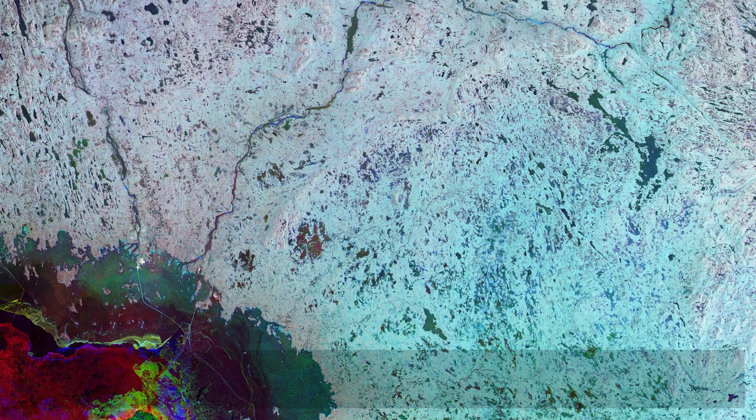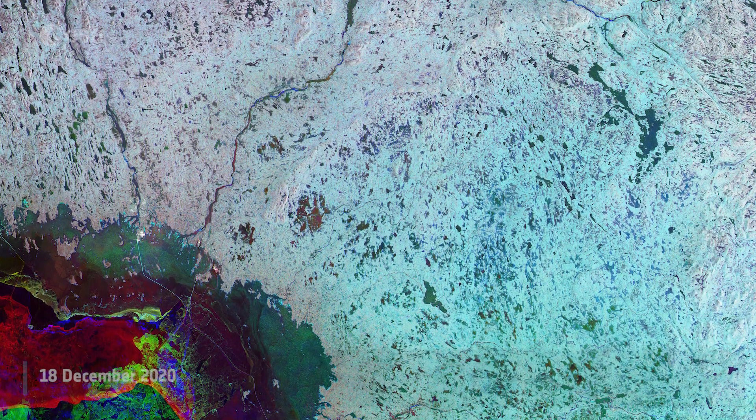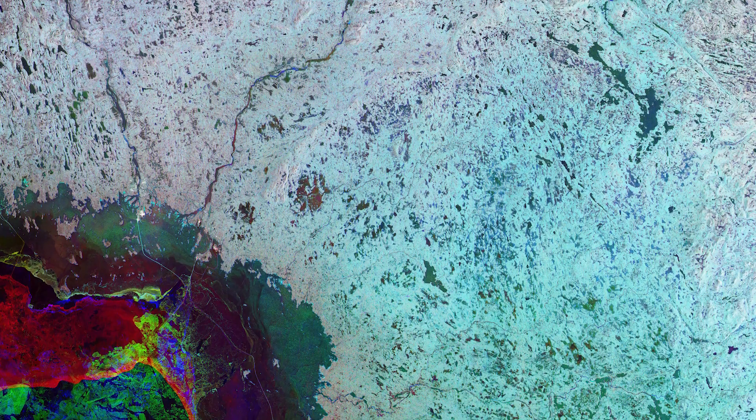Welcome back to Earth from Space! Today the Copernicus Sentinel-1 mission takes us over Lapland, the largest and northernmost region of Finland, just in time for Christmas.